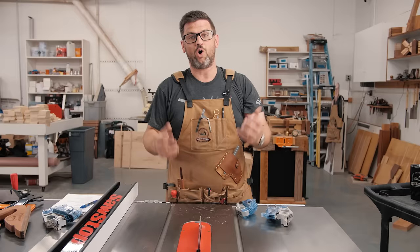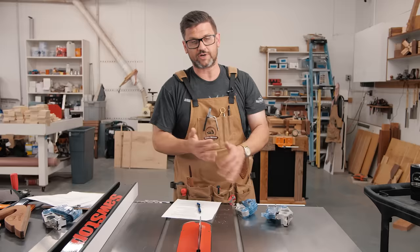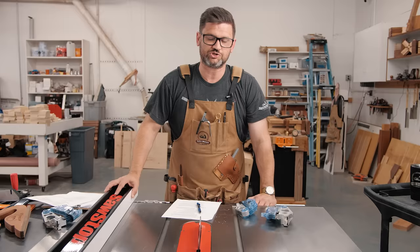A standard kerf blade weighs about two pounds and stops at about 1,000 G's of force — comparable to flying a fighter pilot into a concrete wall at a thousand miles per hour. You can see from our five hot dogs it stops so fast it doesn't even scratch them. If that was your hand, I don't think it would even draw blood. I've personally set off my SawStop before and could see a little scratch on my finger, but certainly no blood.